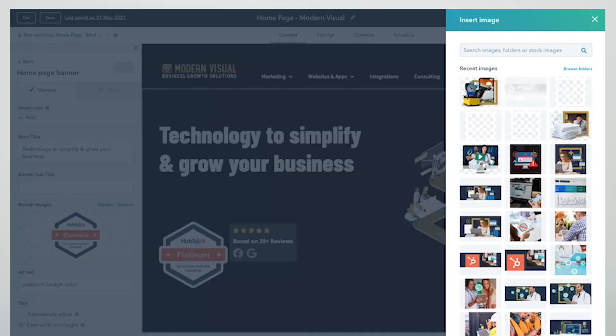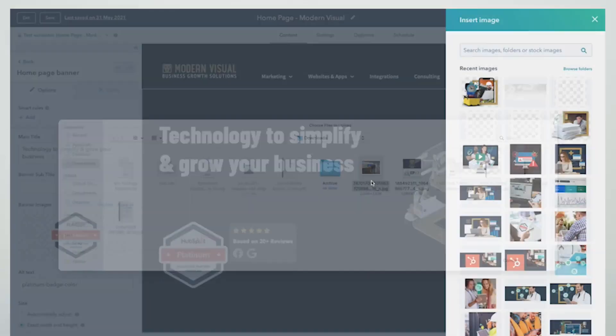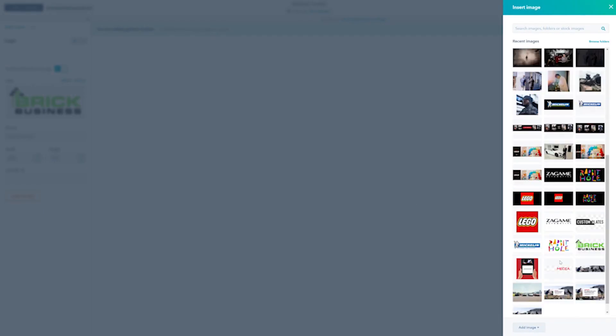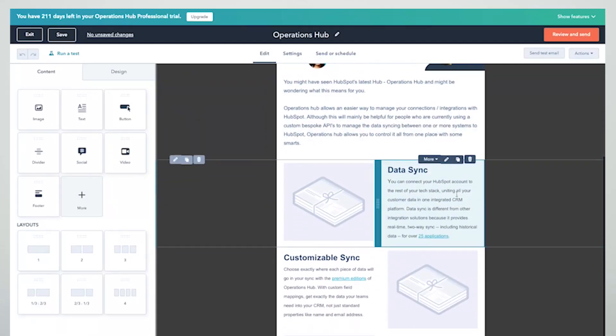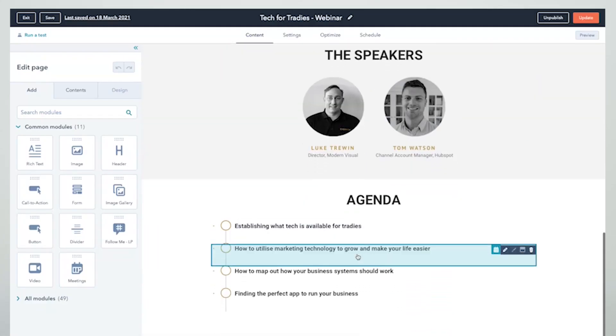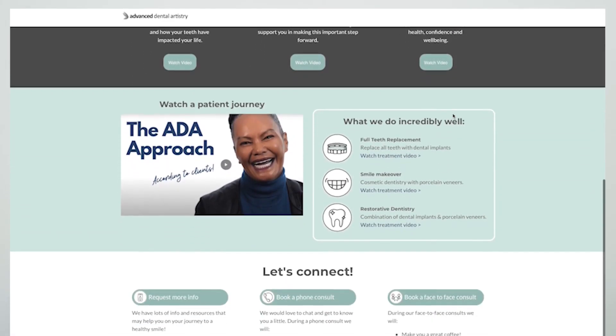Being a graphic designer at Modern Visual, I've found HubSpot CMS to be really beneficial and it works really well with my skill set. I'm able to go into the back end and change the corporate colors for a dedicated brand, upload graphics easily, move things around in EDMs and on landing pages, and it all just works seamlessly. I can see everything in real time and make decisions on the spot, which makes our campaigns really eye-catching and on brand.